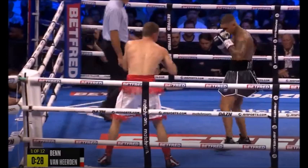Conor Benn is what he is. Is he exciting? Yes. Does he have a fan-friendly style? Yes. But honestly, I have no idea how good he is. I think he's got a lot of flaws. Do I class him as a blue-chip prospect like Jaron Ennis or Vergil Ortiz? No. That's not to say he's bad, but I just can't put him on that level. Every Conor Benn post-fight review is the same.